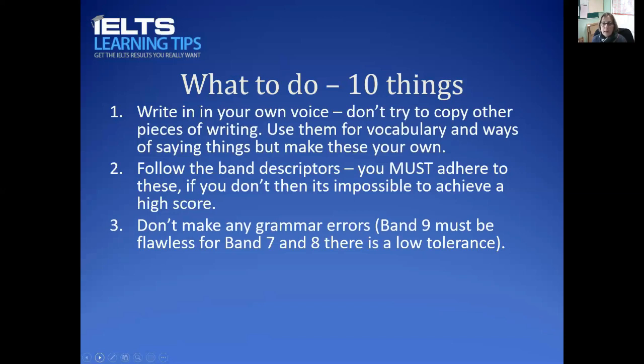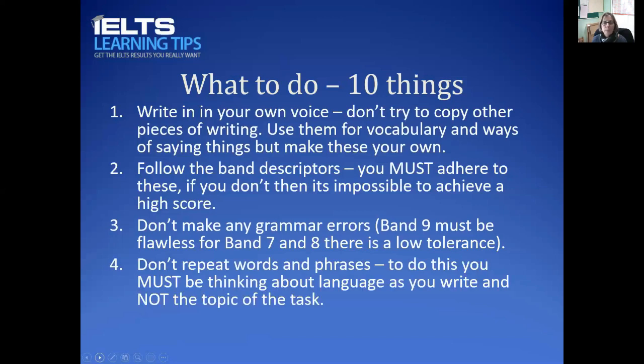Third, don't make grammar errors. Grammar errors will cause you to lose marks absolutely and utterly — they show that the English is not of high quality. You must address grammar errors before anything else. For band 9 it should be flawless; for band 7 and 8 there is very low tolerance for grammar errors. This is paramount.